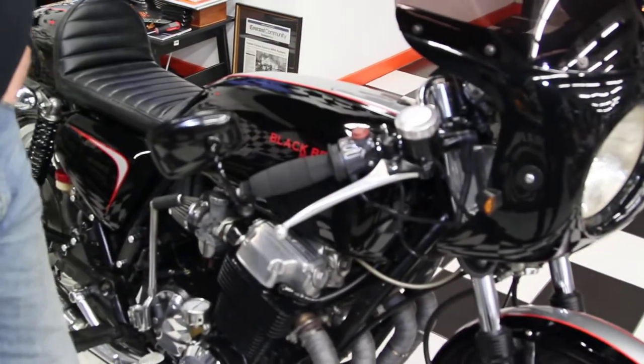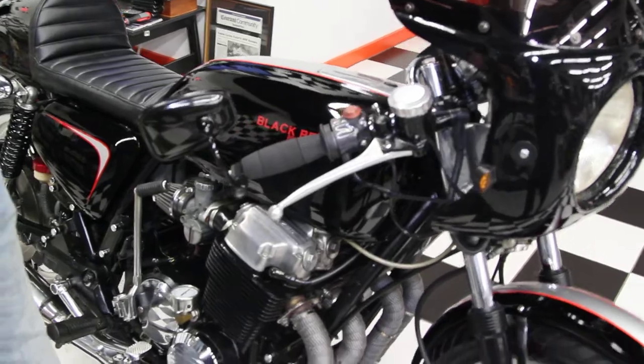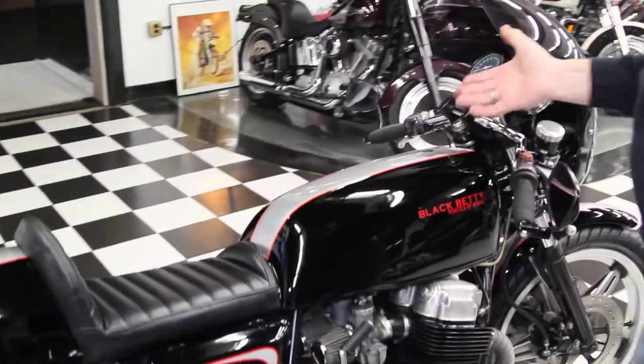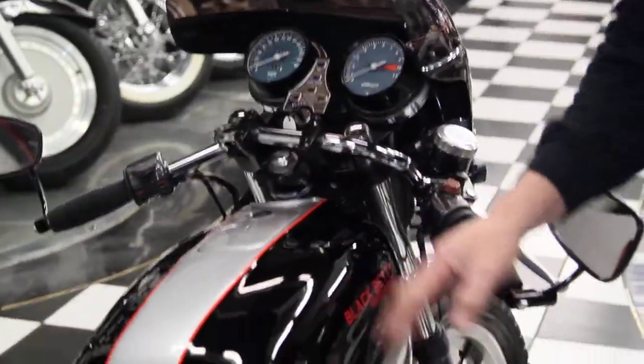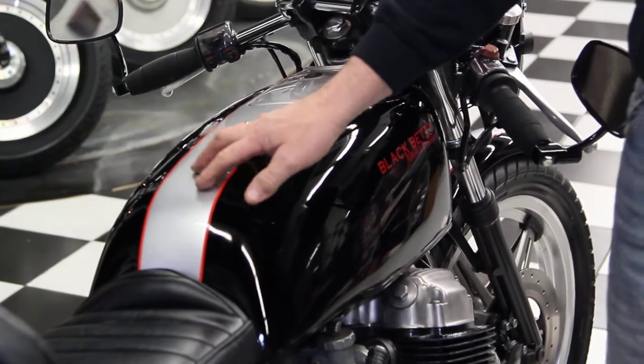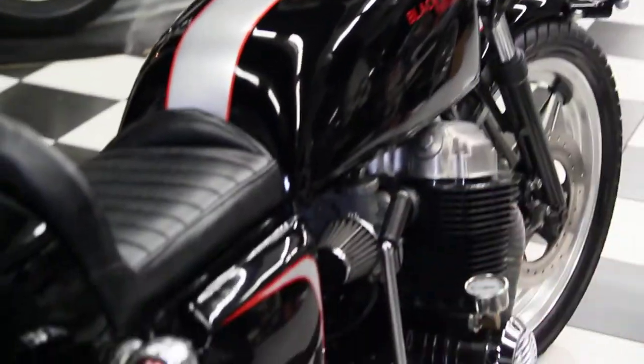The bike's only got 25,000 miles on it, which is nothing for one of these motors. Everything in the cockpit, you can see here, is in mint shape. The paint job on it is awesome. Custom Black Betty graphics by Honda Graphics — it's a black and sterling silver with a red pinstripe. Custom graphic on the side.